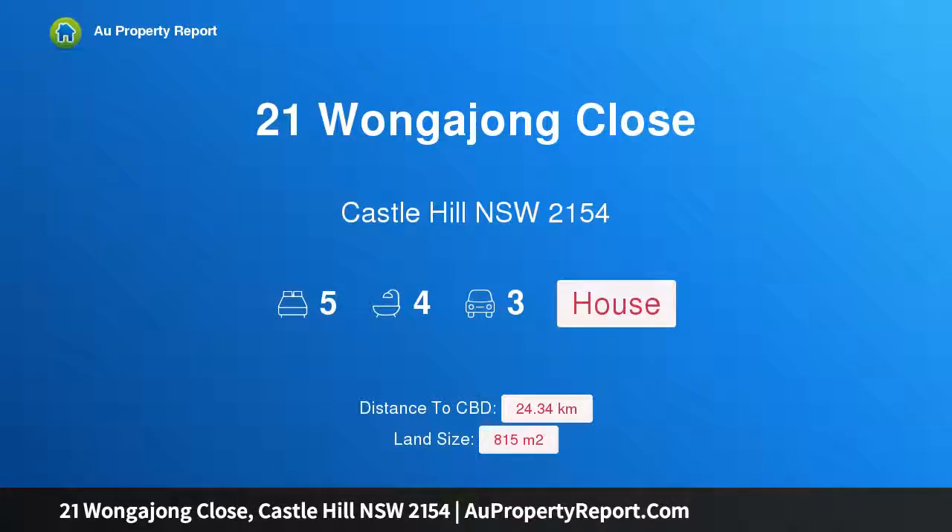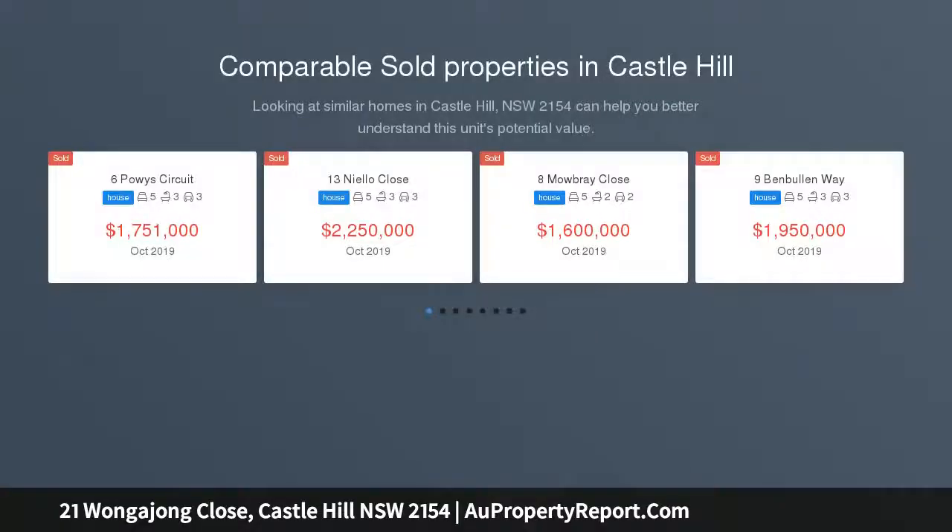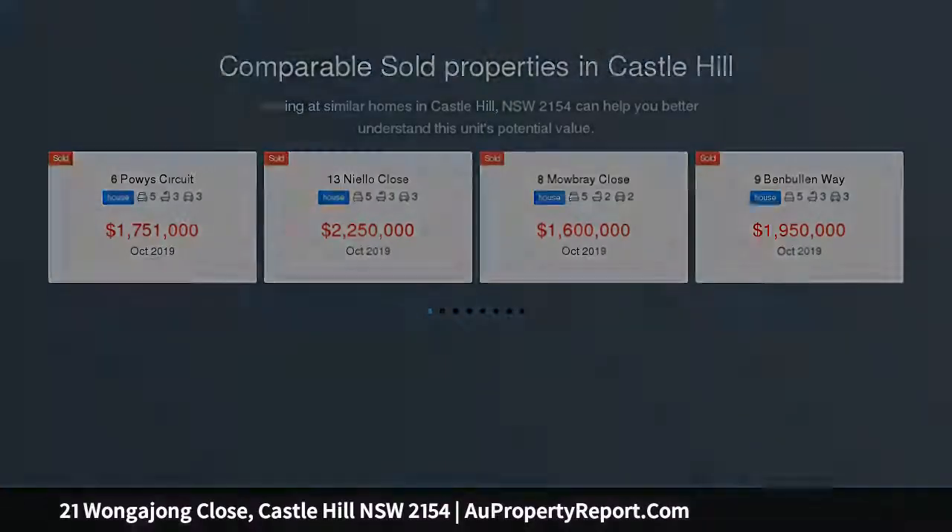Hi, I am glad to introduce property 21 Wangajong Close, Castle Hill, New South Wales, 2154. A magnificent masterpiece, prominently positioned in a prestigious cul-de-sac within the renowned First Farm Drive Estate. This architecturally designed 60 square meter masterpiece is second to none.